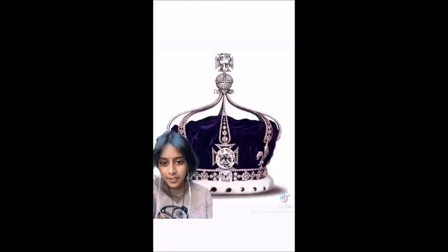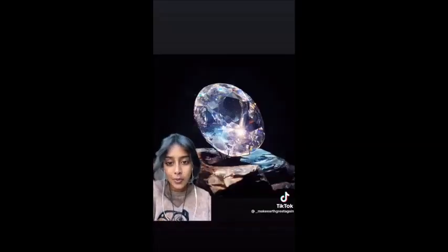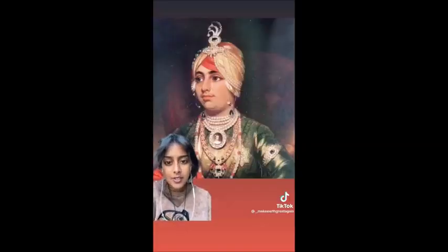This is the Queen Mother's crown and contains the Kohinoor diamond from India right in the center. Now that the Queen's dead, the Kohinoor will go to Camilla. The British East India Company stole the Kohinoor from a 10-year-old king, Maharaja Duleep Singh, during the annexation of Punjab in the 1840s. Here's Queen Victoria wearing it on her cloak shortly after she stole it from a little boy.